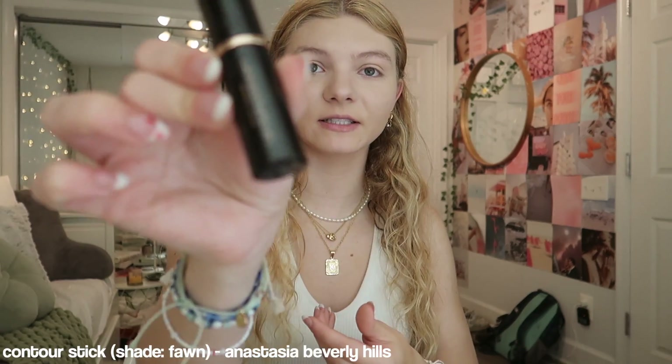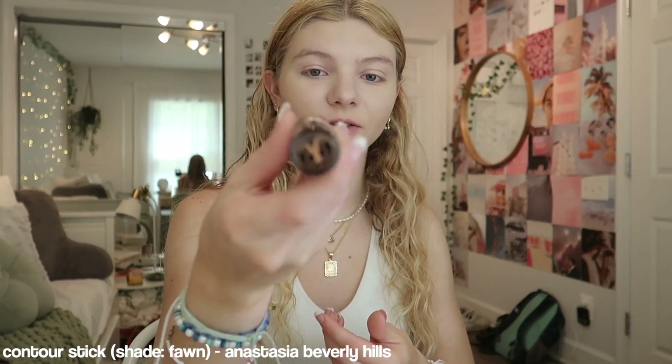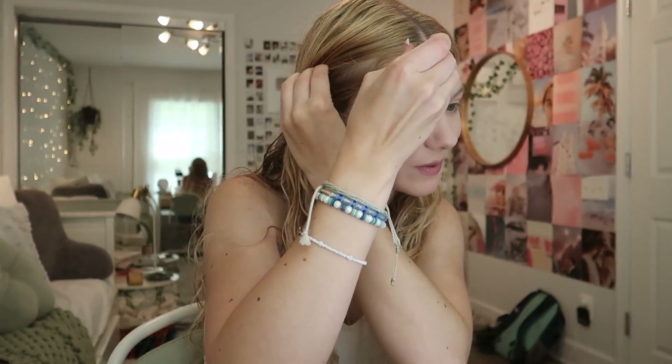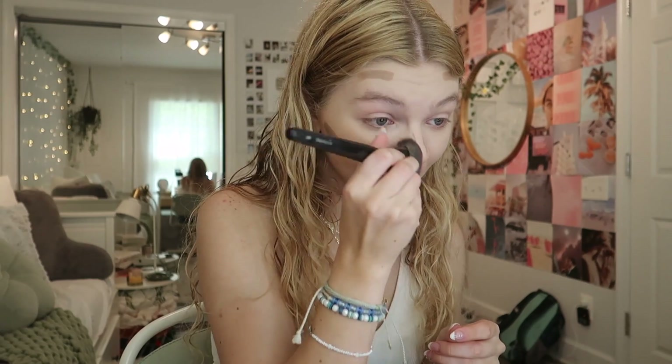Now that we have the base on, I have like no warmth in my face, so I like to go in with this Anastasia Beverly Hills Contour Stick. I just borrowed this from my mom, and it seems to work really well. I also like to do a little bit of contouring on my nose, and then next I also like to put in my blush.